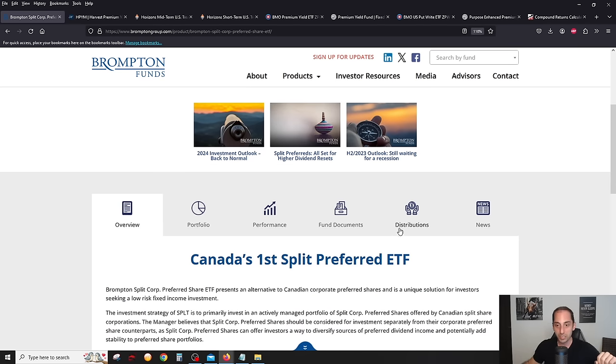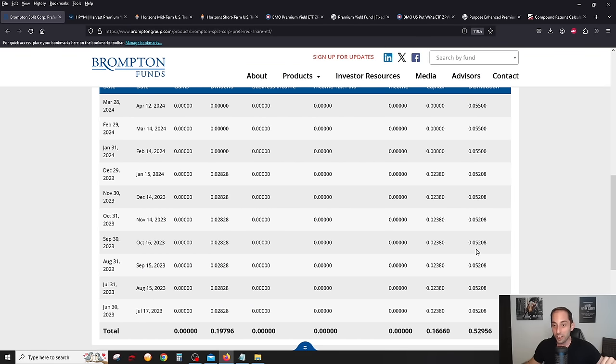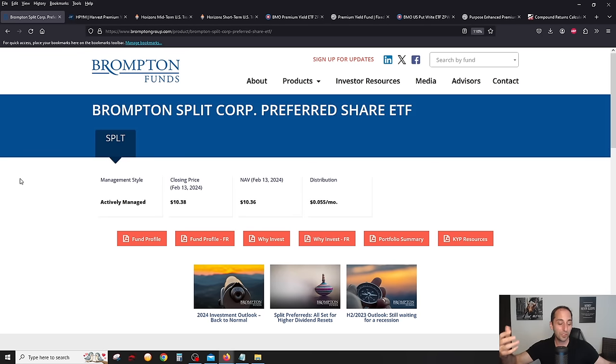SPLT is giving you 6% plus yield, and distributions have actually increased from 5.2 cents to 5.5 cents. Most if not all the income is eligible dividends, which is very tax efficient if you're in a lower tax bracket holding this in a non-registered account. In Canada, if you're in a low tax bracket, eligible dividends is what you want. This is the first and lowest-risk category — a much better alternative to a GIC or cash savings account. When rates get cut, SPLT should still give you 5–6% plus yield.